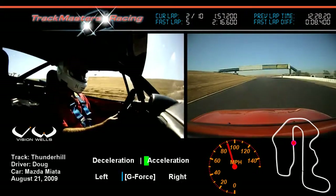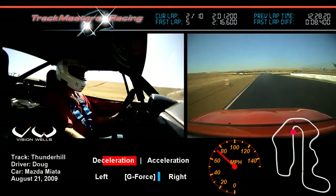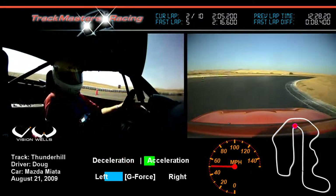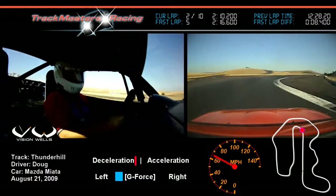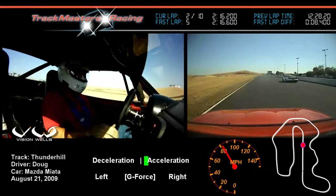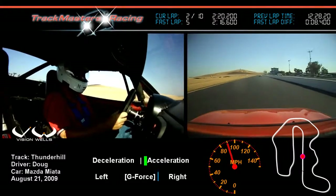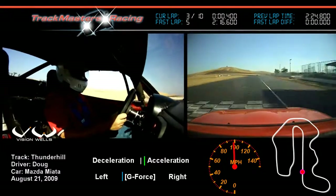Now we're coming up on the hairpin that leads back to the main straightaway — this is turn 14. Different cars will take this in different gears, depending on the car, track conditions, tire conditions, etc. We've got a fast car coming up on our right — we'll fall in behind him. Now we're getting the checkered, so no more passing beyond this point.